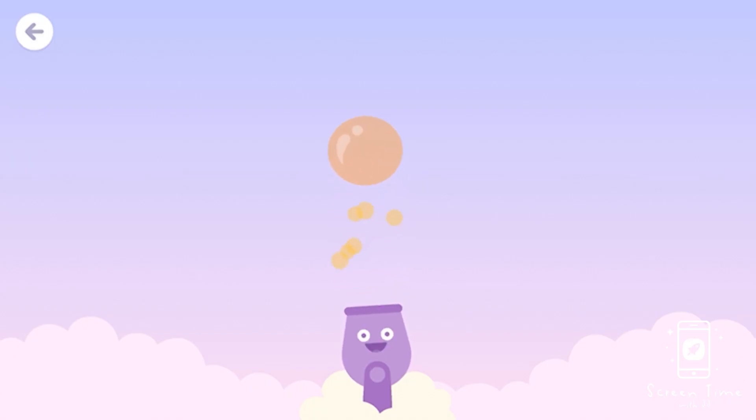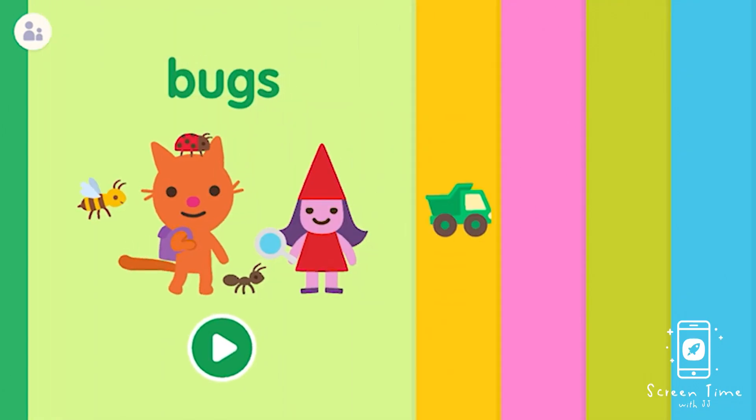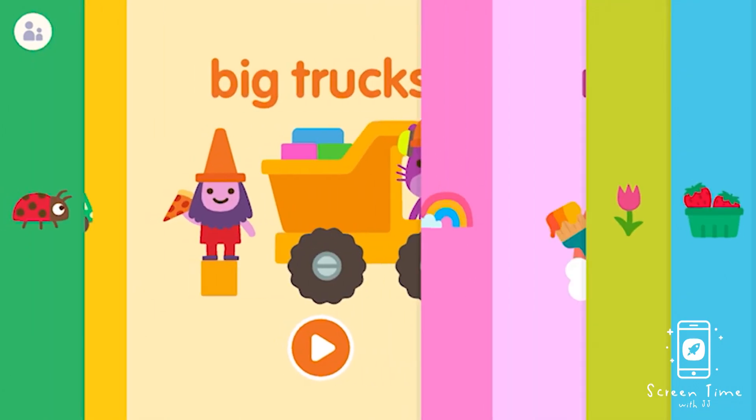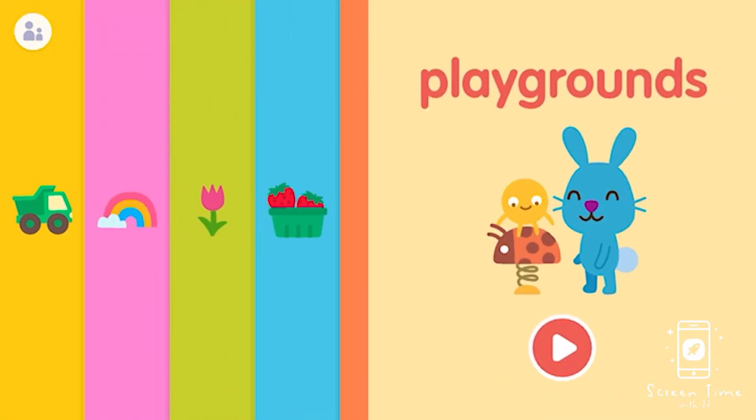And honestly some of the challenges stumped me at times, so it was a really fun one to play together. I think many of the games for preschoolers or two to five, it's hard to really get involved, but this one was definitely one that you can both play together, and so you'll see me poking around on the screen too.